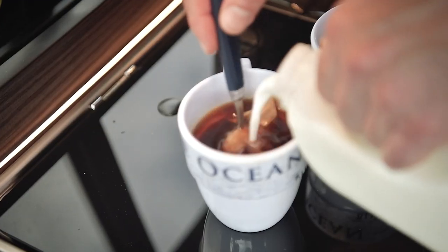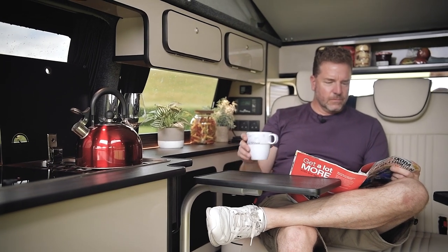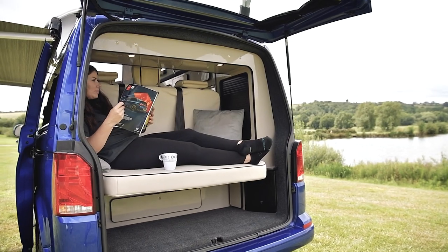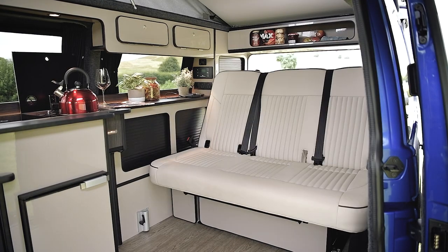Adding accessories like solar power, mobile WiFi, sat nav, a tow bar, or parking sensors and you've got the van of your dreams. And that clever ISOFIX rear seat folds away in seconds to give you a large and very comfortable bed.